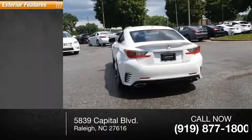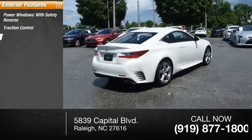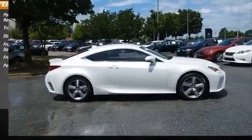Here are some of this vehicle's great options: power windows with safety reverse, traction control, stability control. Front suspension type: double wishbones and strut. Power brakes and braking assist.